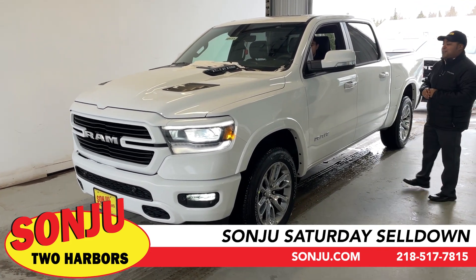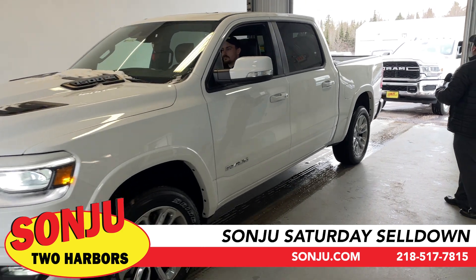Make sure you come in and ask for Dan — Dan's going to be the one to show this vehicle to you here at San Juan Two Harbors. Thank you very much, Dan.